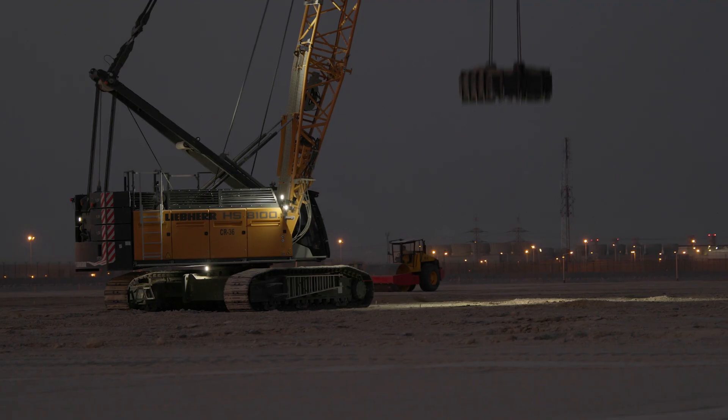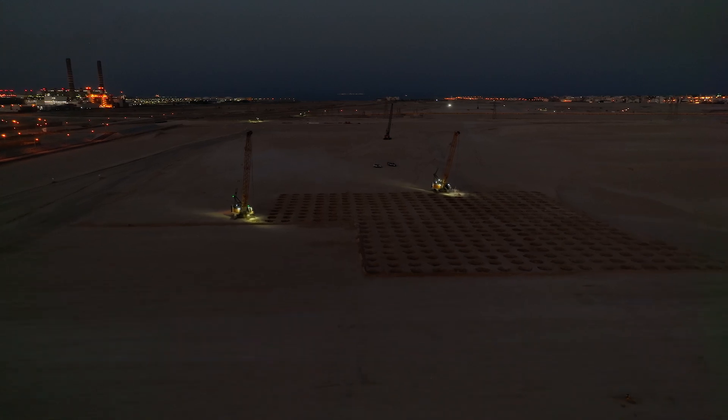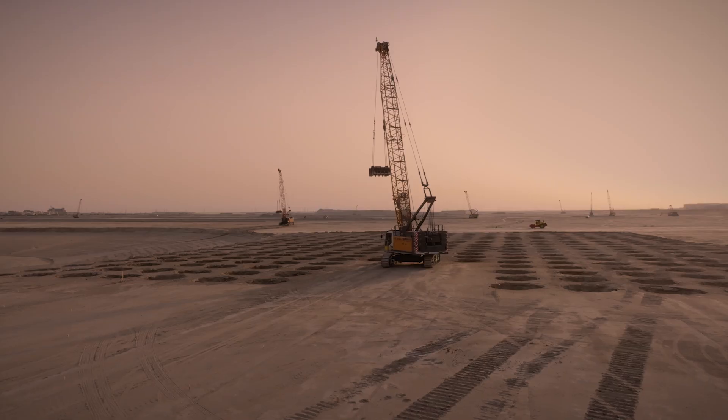Liebherr has been always leading in the field and they are the innovative partner all the time. And they have been also all the time with us.